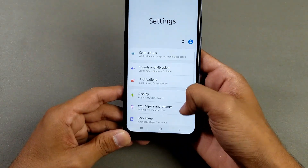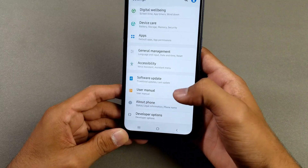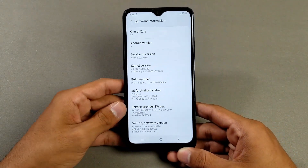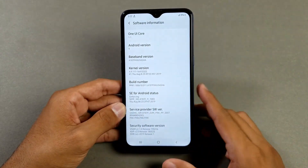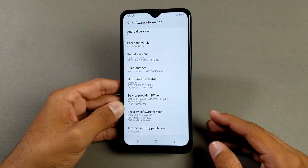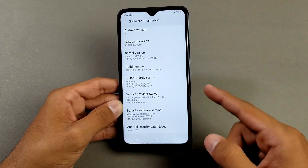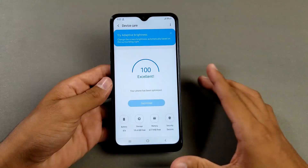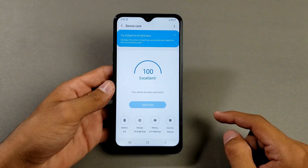The software is Samsung One UI — specifically One UI Core version 1.1 — running Android 9 Pie right out of the box. The security patch installed on this phone is June 1, 2019. First, I completely charged this phone up to 100%.